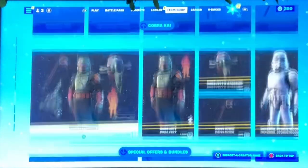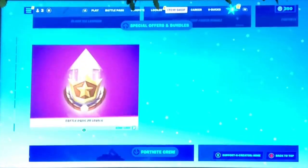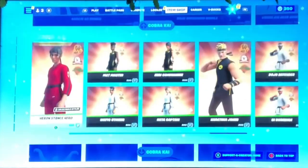That's it for today's Fortnite item shop. Hope you guys enjoyed - make sure to smash the like button and subscribe. Bye guys!